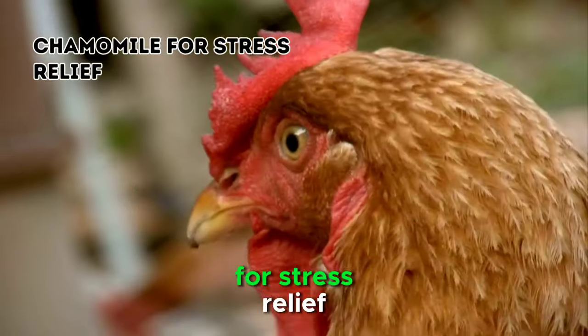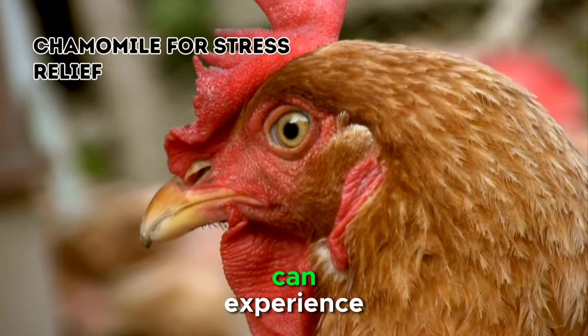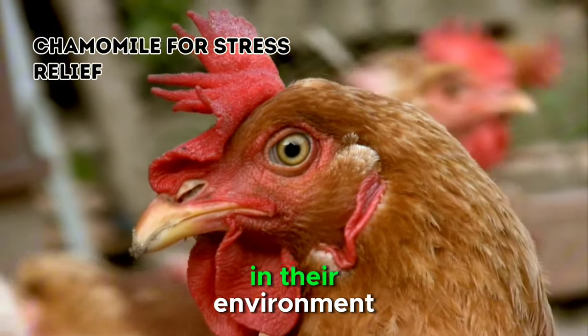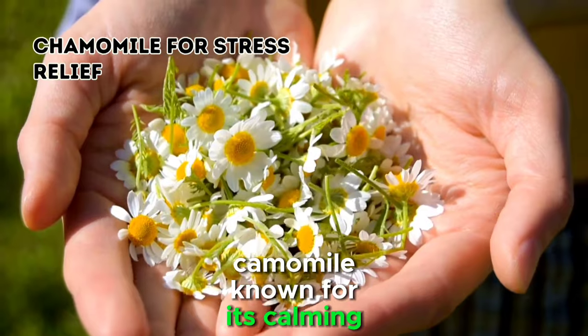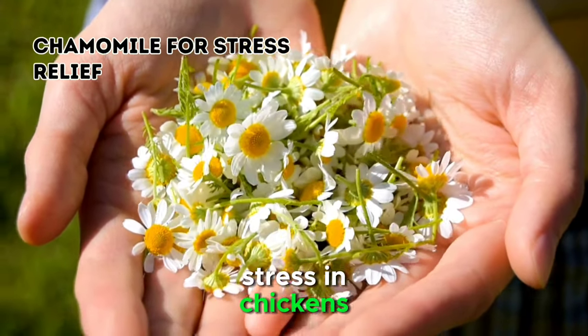7. Chamomile for Stress Relief. Chickens, like many animals, can experience stress due to various factors, such as changes in their environment, introductions of new flock members, or disturbances by predators. Chamomile, known for its calming properties, can be a valuable remedy to alleviate stress in chickens.